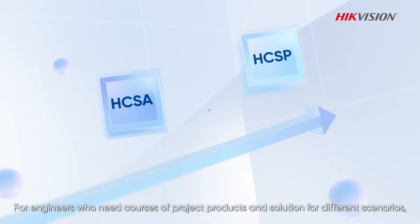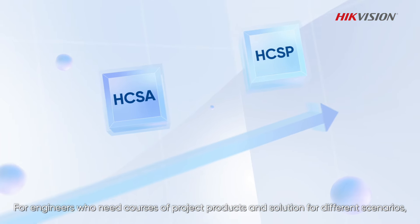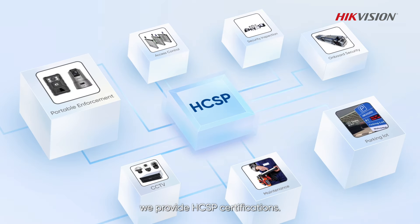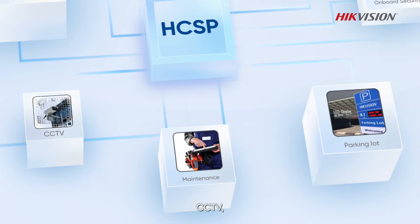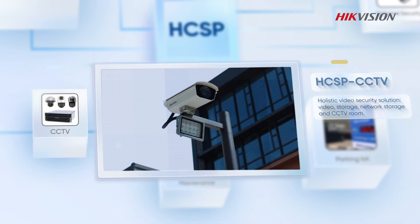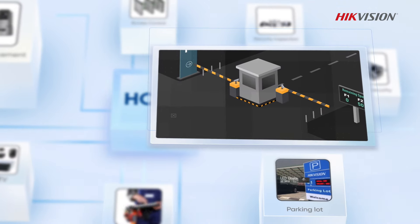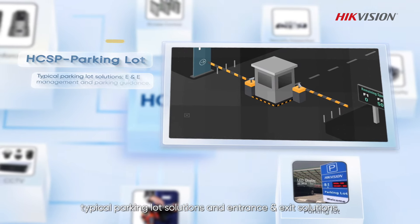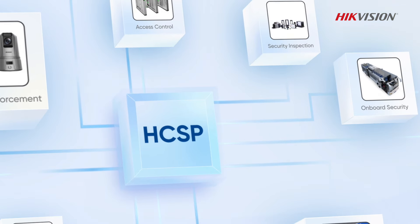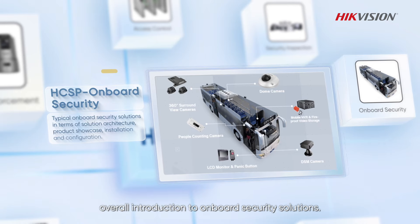For engineers who need courses on project products and solutions for different scenarios, we provide HCSP certifications. CCTV covers project cameras, network storage, and solutions for CCTV rooms. Parking lot covers typical parking lot solutions and entrance and exit solutions. Onboard security covers an overall introduction to onboard security solutions.